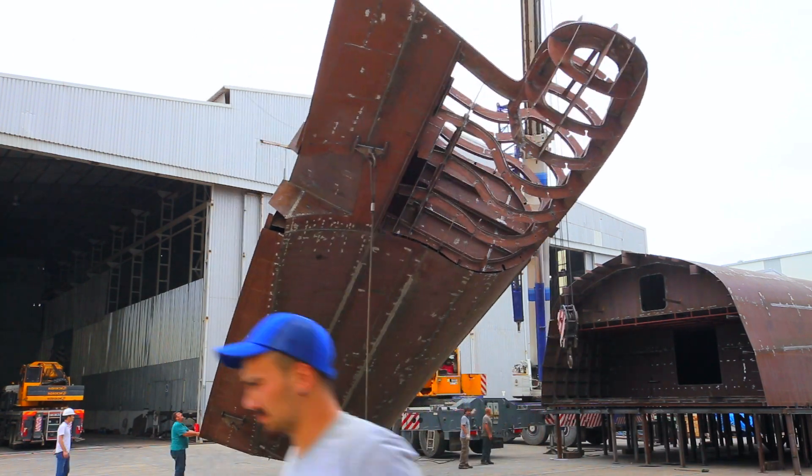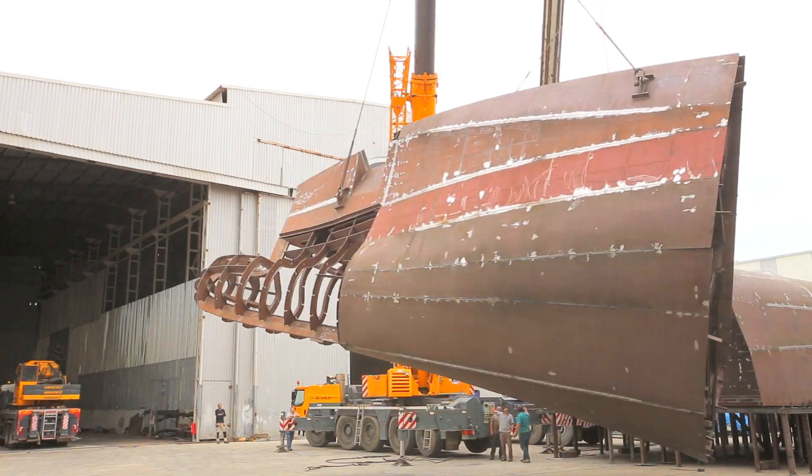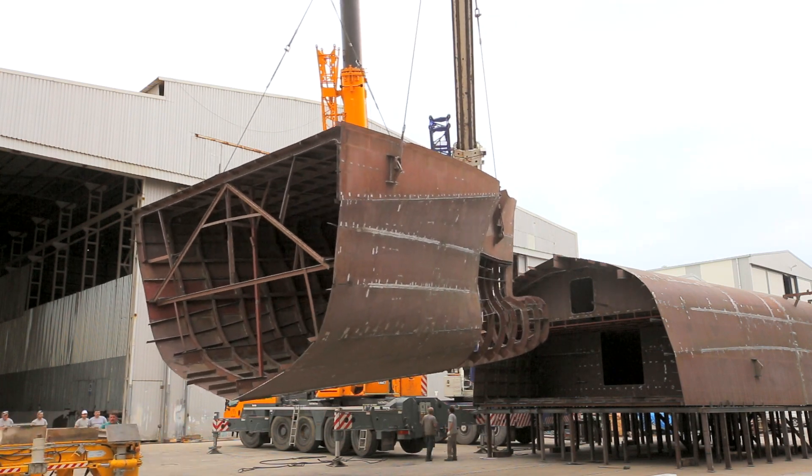This trans-oceanic model combines elegance, speed, and the latest technology. This is a fully customized yacht designed by our in-house team of naval architects, engineers, and designers.